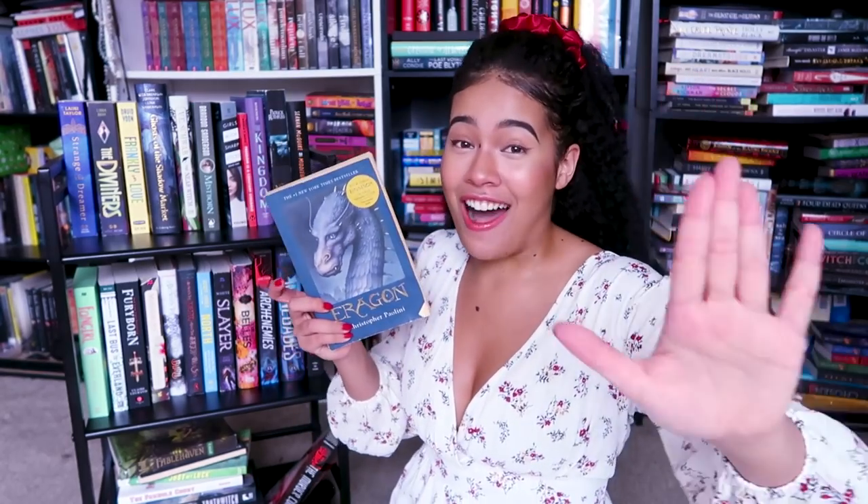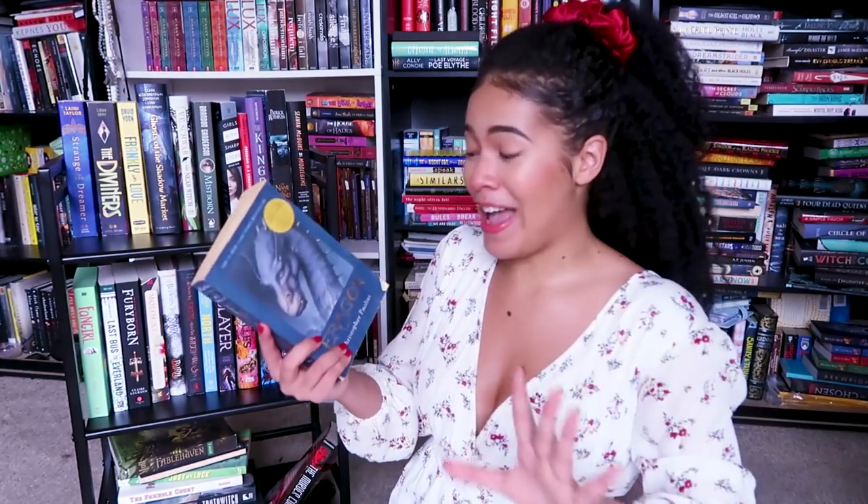Believe it or not, I have never read any of the Eragon books. I watched the movies, I loved the movies. I was only eight or nine when the movies came out, so I didn't even know it was based off a book series. Used copy that I got for like two dollars, either at a library sale or on thriftbooks.com. Really, really want to get into the Eragon series.